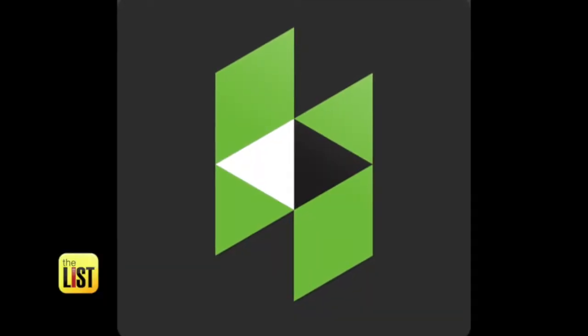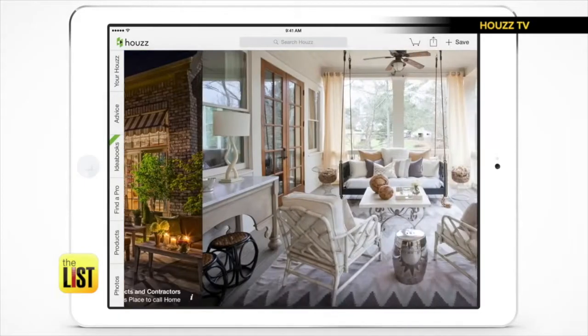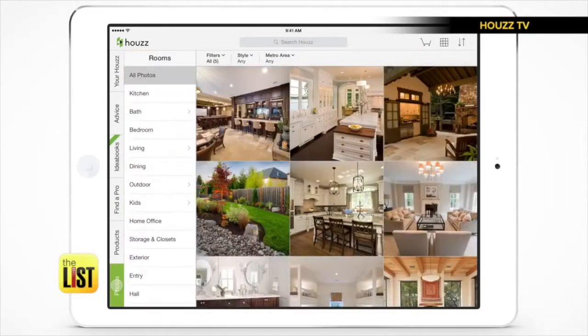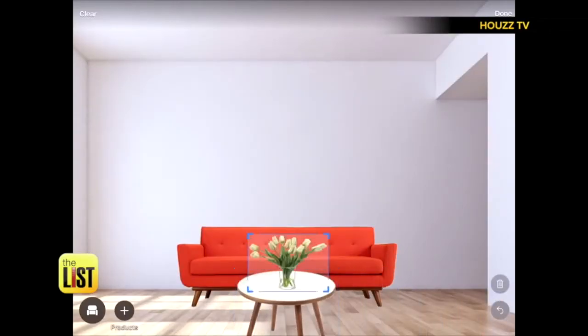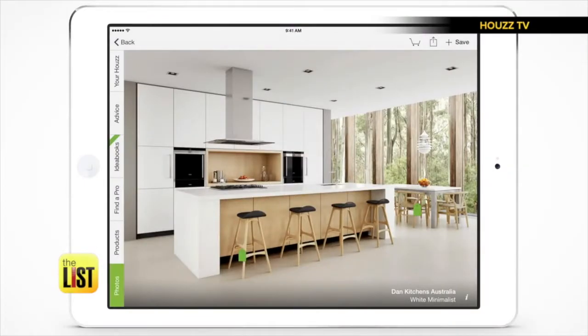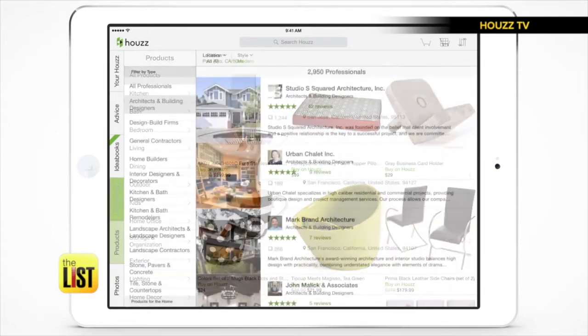The third app for any DIYer looking for inspiration is Houzz. The Houzz app has millions of photos you can browse for inspiration. You can see the best designs from around the world and in your neighborhood. Save the designs you love in an idea book or design an entire room from scratch. And as you get inspired, you can shop for products and connect with professionals in your area.